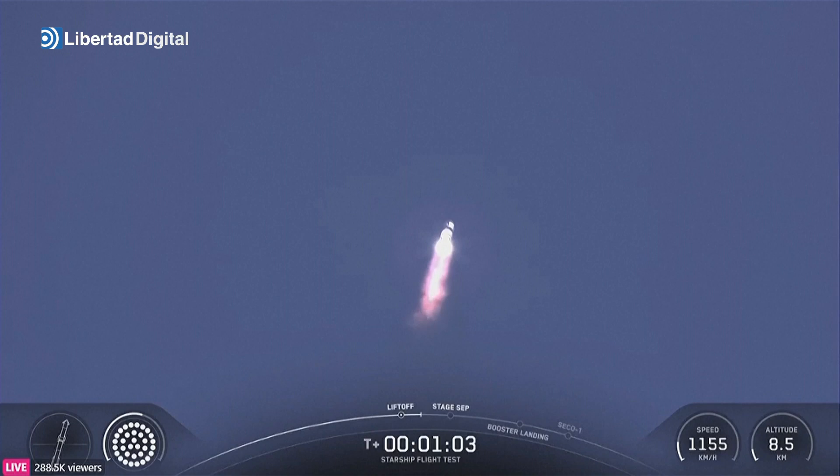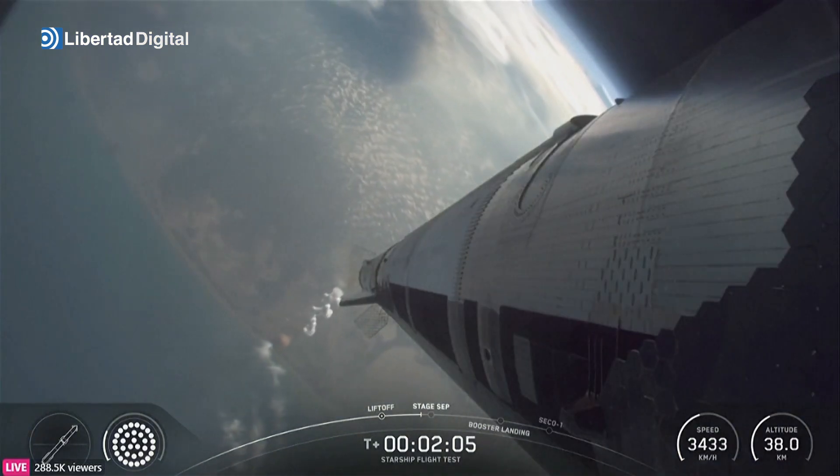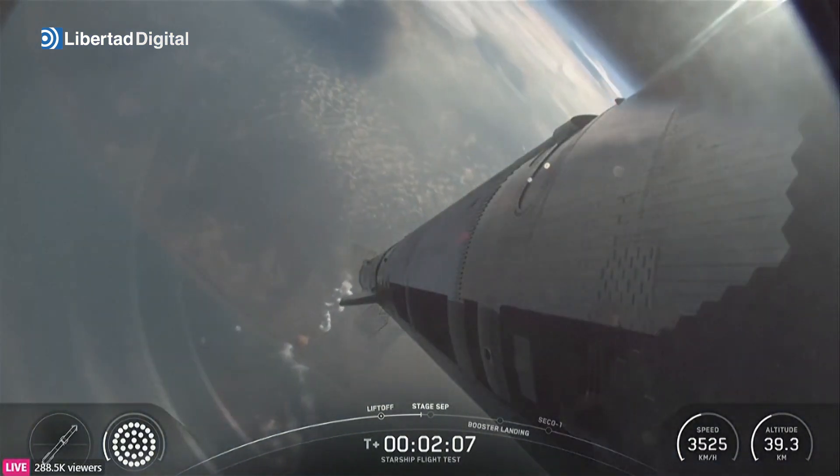Coming up on maximum aerodynamic pressure, then only about a minute and a half until we get into hot staging. Hot staging in about 30 seconds.